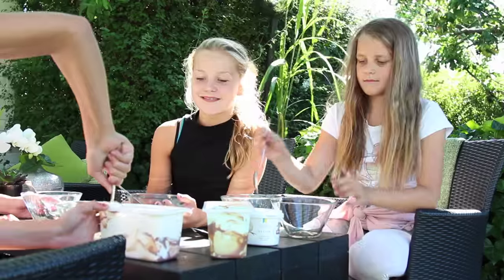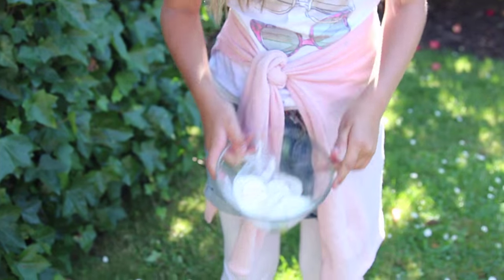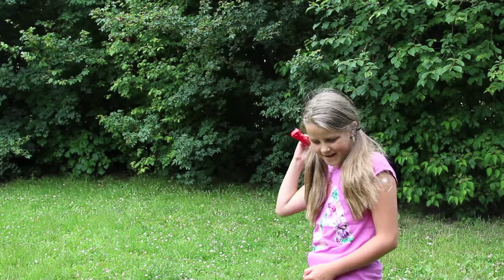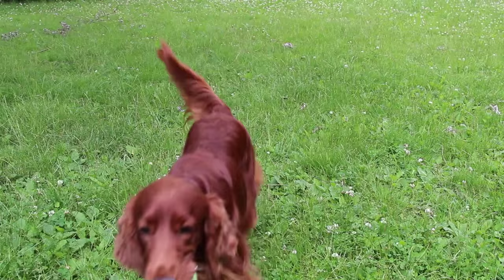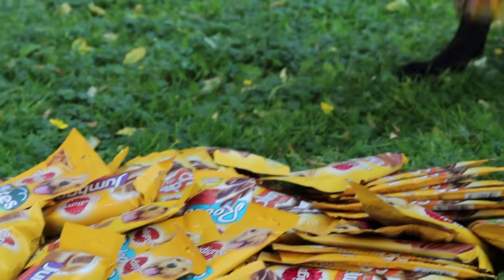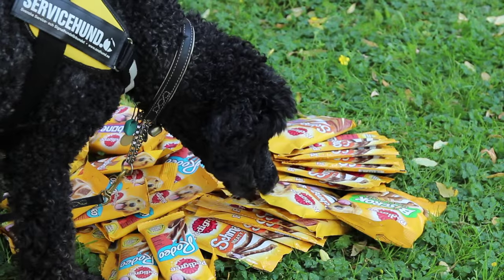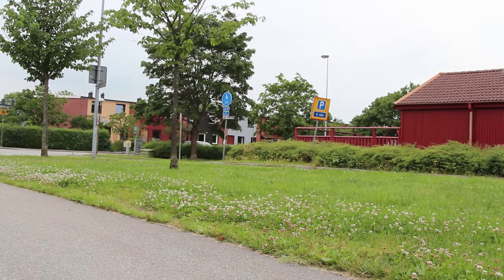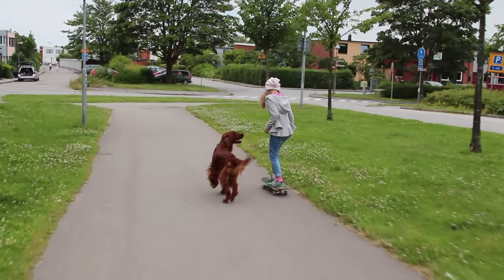Belöningen är något många har starka åsikter om. Men faktum är att få människor vill jobba utan att få betalt, och så är det även med hundar. Vi vill hålla motivationen uppe så att hon tycker det är kul att jobba. Belöningen varierar från hund till hund – vissa är matmotiverade medan andra brinner för att leka med en boll. I början av träningsåret belönade vi för att vi ville att Molly skulle göra rätt; idag belönar vi endast när hon faktiskt har gjort rätt.